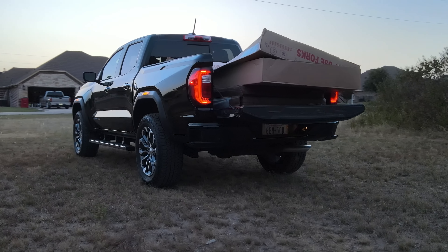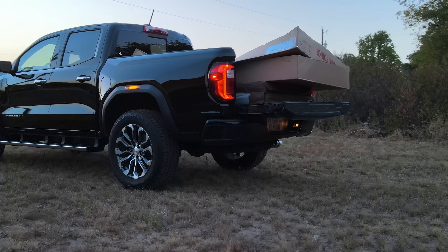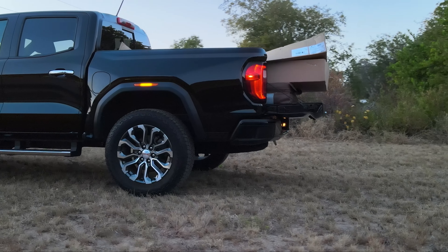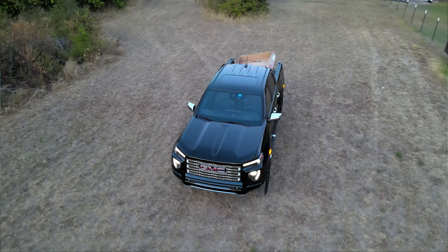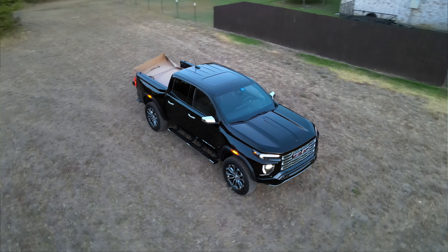In tow-haul mode on steep hills it holds gears perfectly. In colder mornings it'll bang a shift and stay on boost. One impressive thing: this truck maintains temperature extremely well — they've over-engineered the cooling. After 0-60 runs at 109 degrees we're reading 197-198°F and dropping. The underhood dampening eliminates ticking sounds inside, while you still get cool turbo sounds outside.